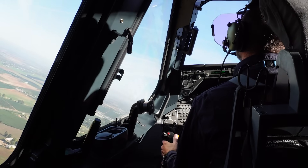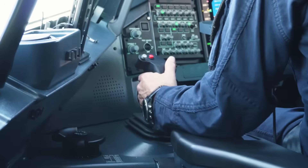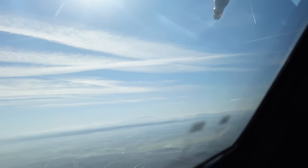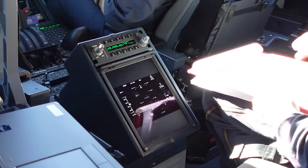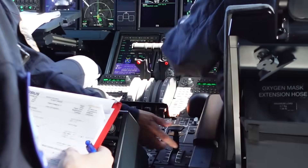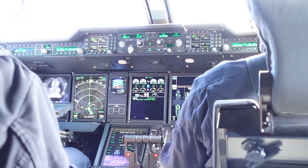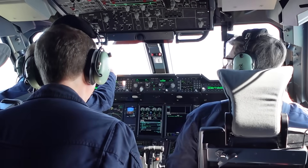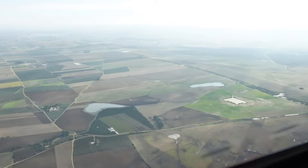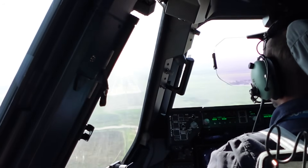It goes without saying that the view from inside a plane with no windows isn't always the most interesting, but you can really feel the A400 as it throws itself into the air. Today's flight takes us from Seville to Moron Air Base and back. The crew are using this flight to run final checks on the aircraft's capabilities before its delivery to the German Air Force, testing two different delivery methods: the Container Delivery System and the gravity X-locks. No real cargo is moving, but we still get great views out the back.